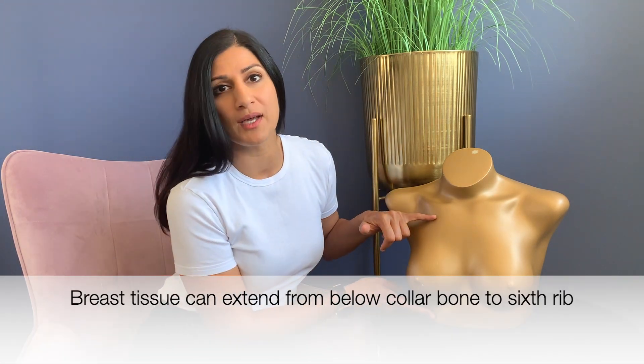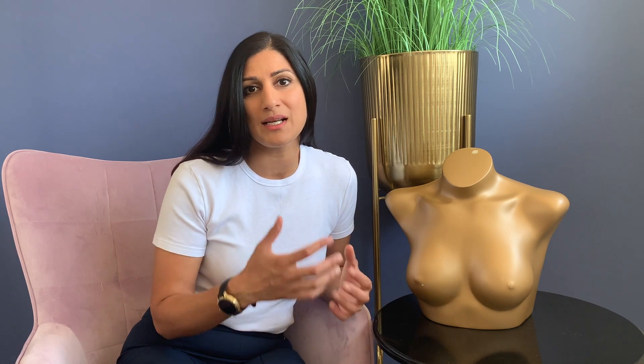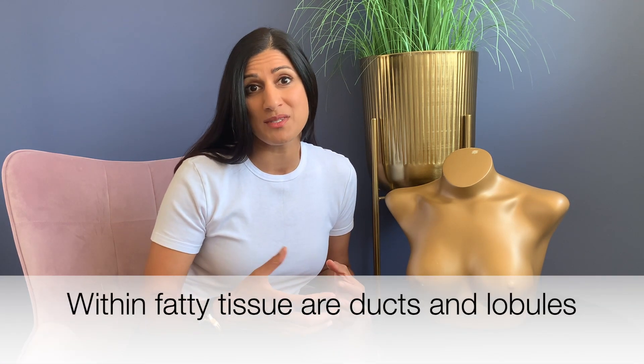The breasts lie in an area below the collarbone and up to about the sixth rib. The size of the breasts will largely depend on the amount of fatty tissue within the breast. Some women will notice if they put on weight or lose weight their breasts can change size — that's the fatty component going up and down. Within that fatty tissue is the glandular tissue, the ducts and the lobules, the milk-producing part of the breast, and this is what gives the breast its lumpiness.